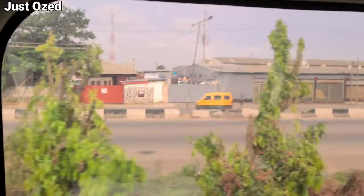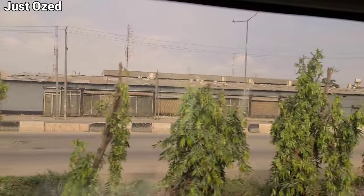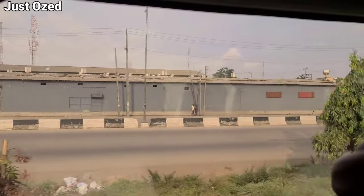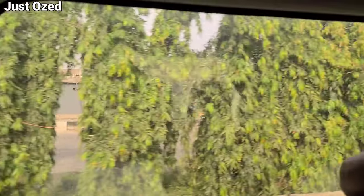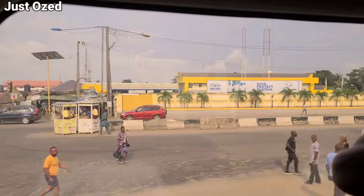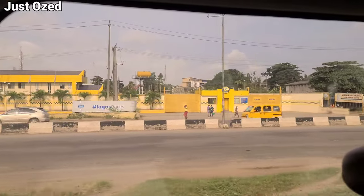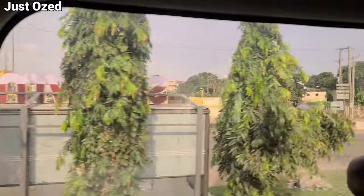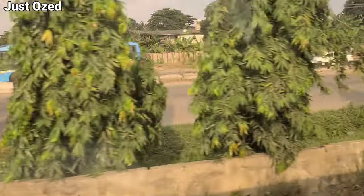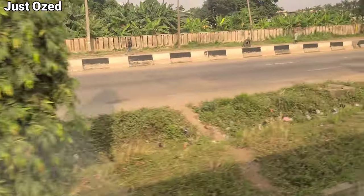We're heading towards the Oshodi area of Lagos State. This is the view coming from the Lagos Redline all the way from Mushi towards Oshodi — this is what you'll see. Let me know your feedback in the comment section about what you think of the view from the Lagos Redline. Also, most people just watch and don't subscribe — please hit that subscribe button to officially become a member, and you can also support by buying us a coffee to help fund our next projects.